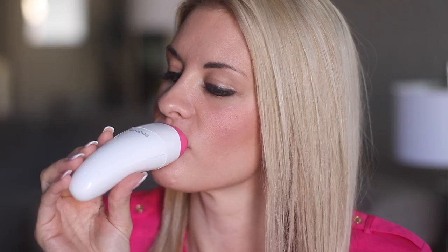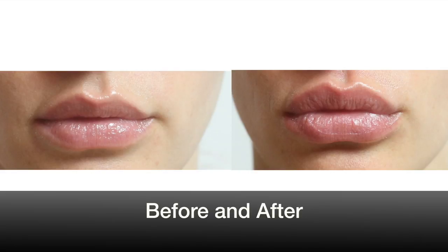Now we are all done and the device will turn off automatically. I absolutely love the calibrated vacuum — it suctions to your lips so you know that the device is working. If you have bruising, it'll go away within a few minutes. You just have to give it some time.